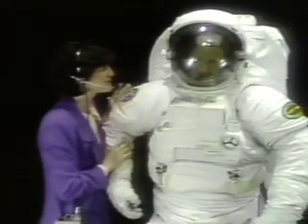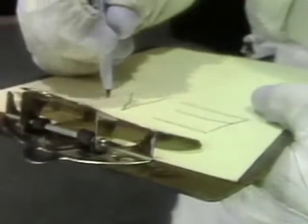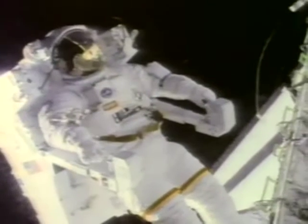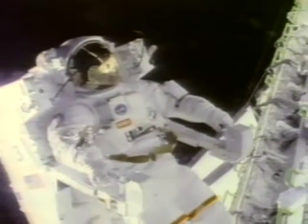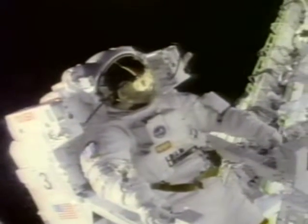Thanks a lot, Jeff. Remember when we talked about the dexterity provided by the gloves? Here's a little demonstration of just how good they really are. You remember what this means, right? EMU. The Hamilton Standard EMU makes space exploration possible. It is indeed the world's smallest spacecraft, providing protection and Earth-like mobility for the astronaut working in space.